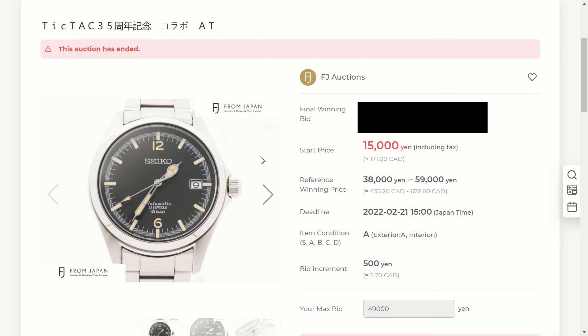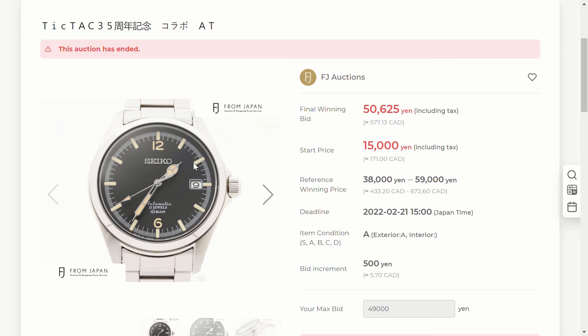Next, the Seiko Tic Tac watch — I placed a bid for 48,125 yen and the final winning bid was 50,625 yen, so I was only about 2,500 yen off. I didn't really like this watch that much anyway — if I'd won I would have made a video about it and then sold it quickly. So I was really close but got slightly outbid on this one too.